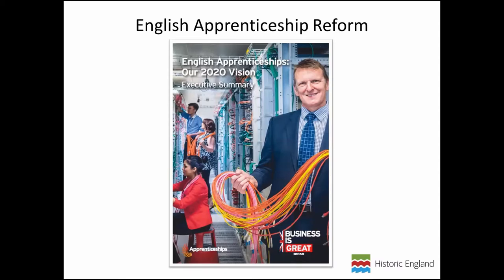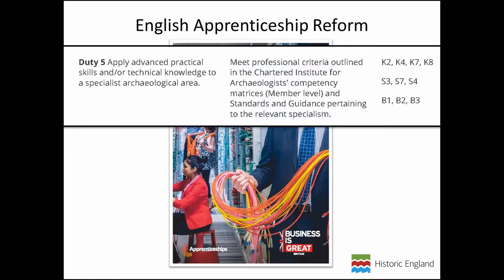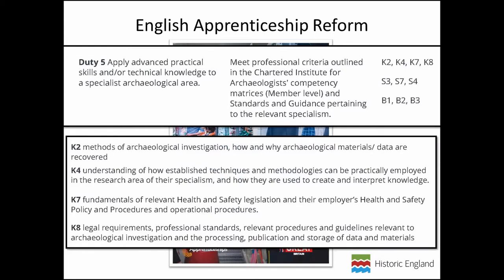The standard sets out the framework in which an on-the-ground apprenticeship would operate. To give an example, from the Archaeological Specialist Level 7 apprenticeship: Duty 5 is about applying advanced practical skills and/or technical knowledge to a specialist archaeological area. It specifically relates to knowledge criteria K2, K4, K7, K8, skills criteria S3, and behavior criteria. The knowledge criteria represent what you would need to know in order to fulfil that duty. Importantly, these standards have been developed by groups of employers and sector leaders rather than solely by training providers, so they reflect the requirements of the job.